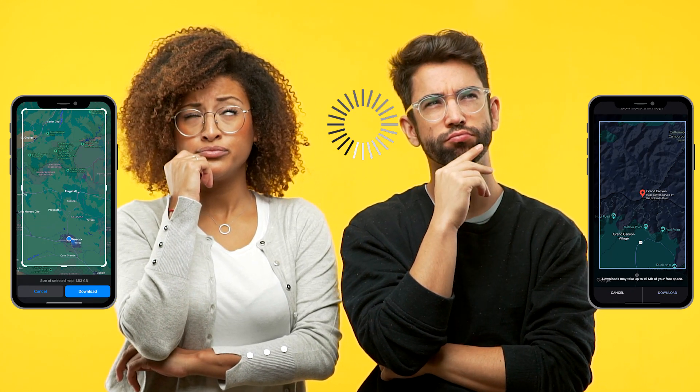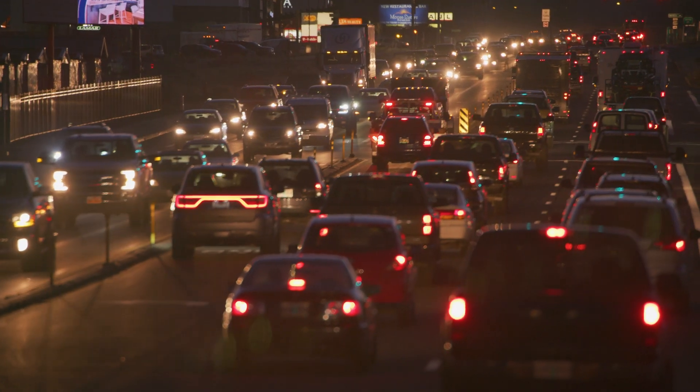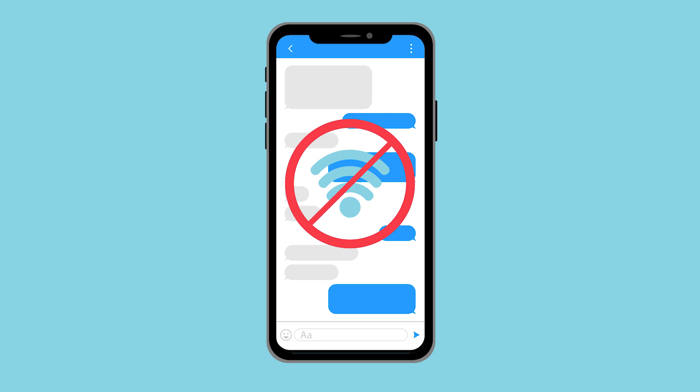Did you know that you can now download maps directly onto your phone? So even if you lose service, you don't lose directions. When you live in a city like I do, there are plenty of times throughout the day where I don't have any service, but I need to get home — and that's where this hack comes into play.